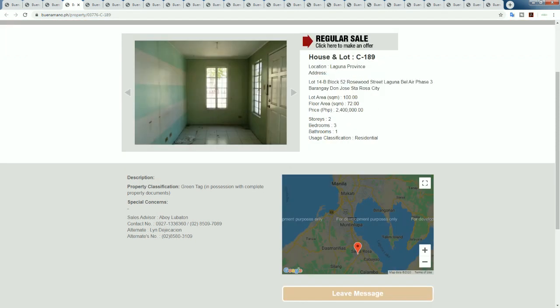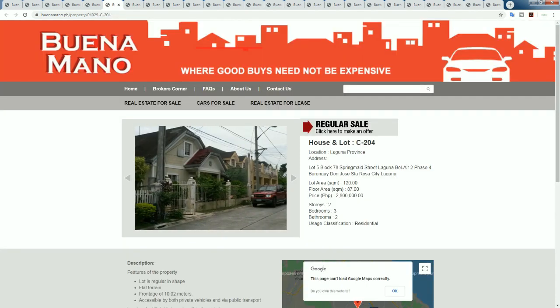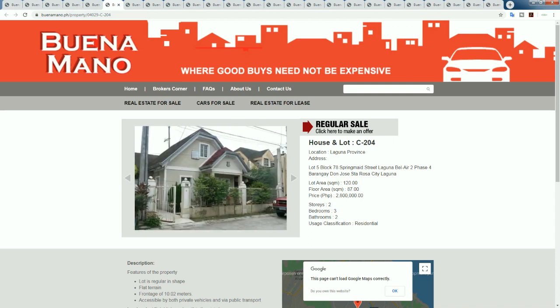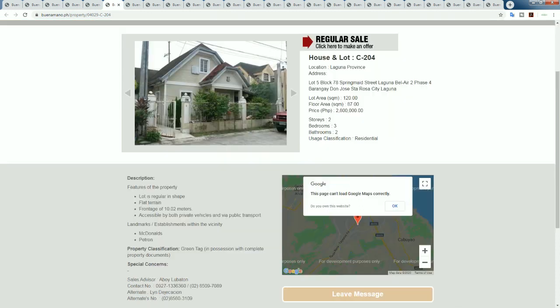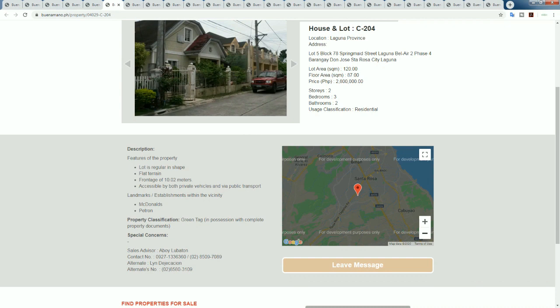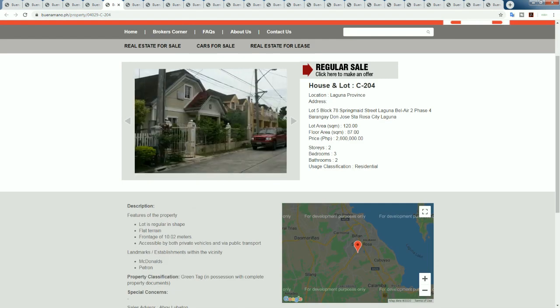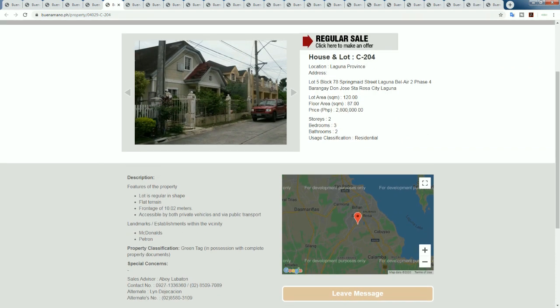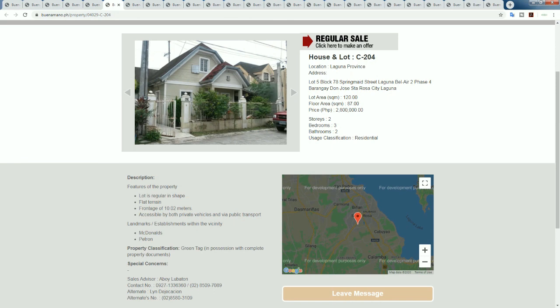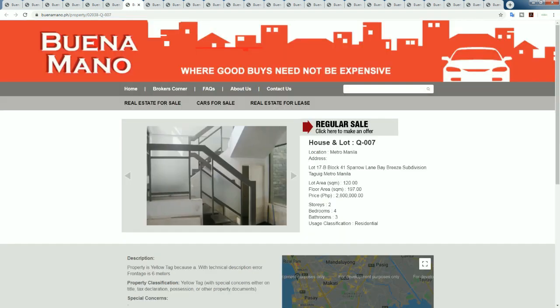Bel Air Phase 2 and Phase 3 - same subdivision, hence why the properties look very similar. Another one in Laguna. I'm very positive on Laguna - it's a nice, safe area with walkways, a nice river, malls, shopping. It's kind of like a mini Manila without the traffic. It's a bit closer to Manila than Cavite and Tagaytay. This block has a regular shape, flat terrain, a frontage of 10 meters. It's Bel Air Phase 4, a little bit newer.